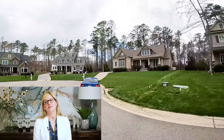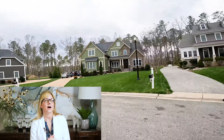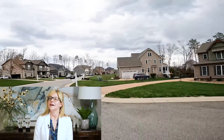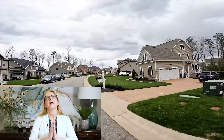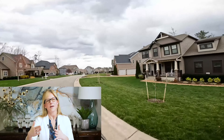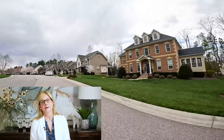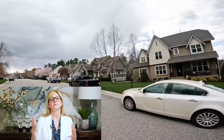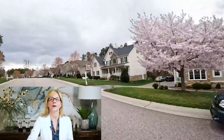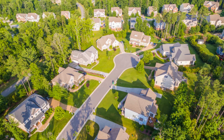The cool thing about Summer Lake on the age of homes is they're not old. The older established sections were built in the 2000s, and they are still building and developing there. If you're looking for newer homes but want an actual lawn and an actual yard that is not a little postage stamp, this is a great spot to check out for sure.